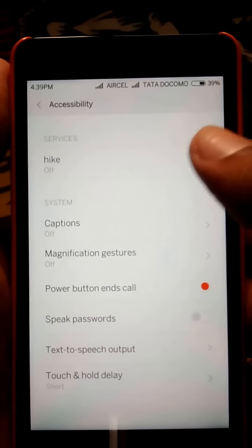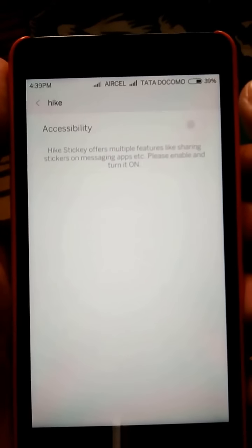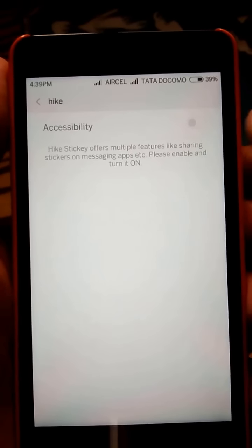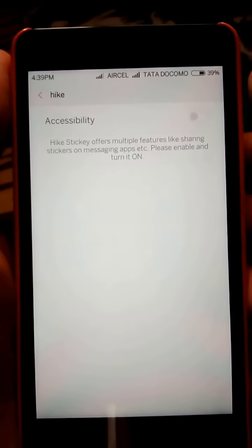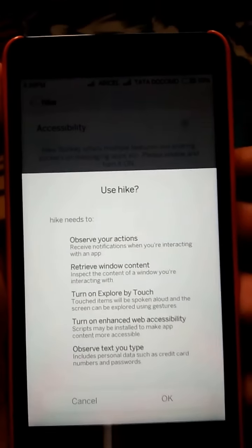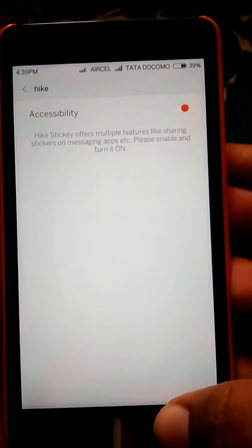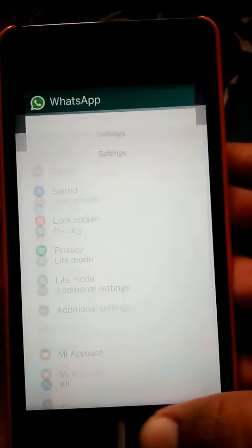You can see Hike Accessibility — click on Hike. In the accessibility option there is a button which is off; you need to turn it on and click OK. Now the accessibility is turned on so that you can use the Hike stickies on any other messenger.